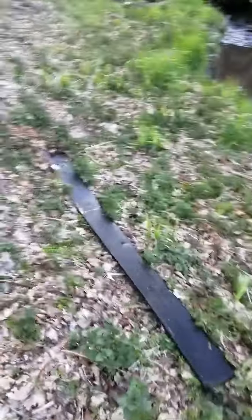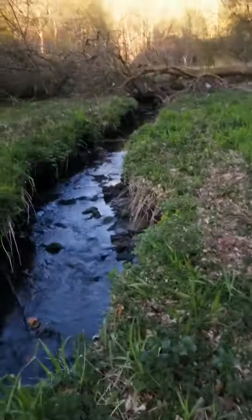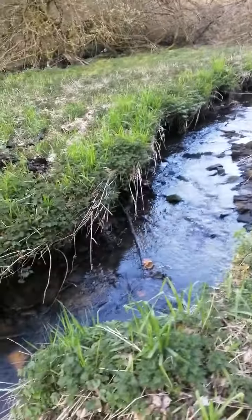Hey guys, me again. I just want to show you something pure awesome. It's definitely the coolest thing I've seen while cleaning waters out so far. This is the barn.